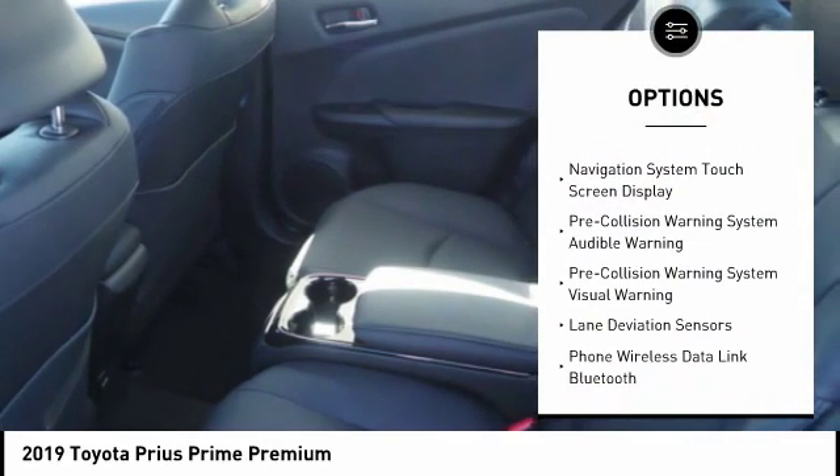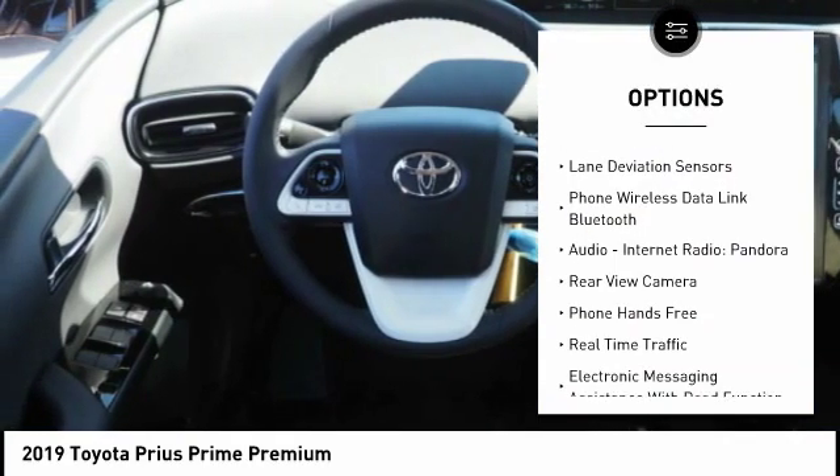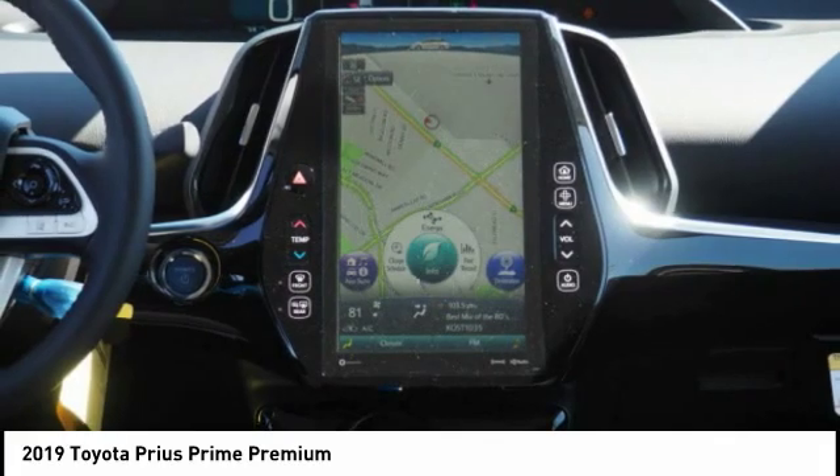stability control, traction control, power steering, voice activated navigation system, power brakes, compass, trip computer, child safety locks, clock.